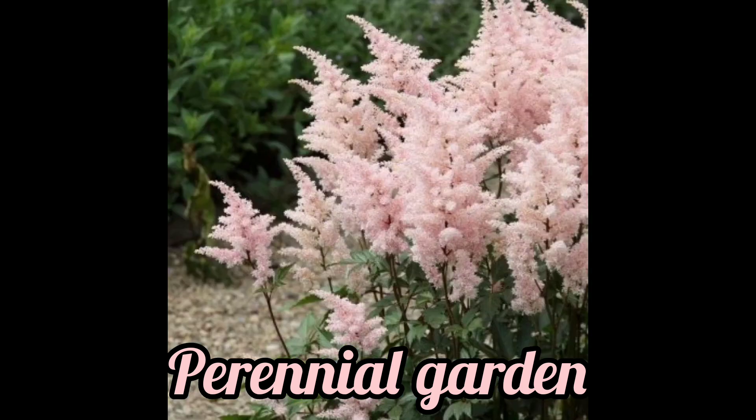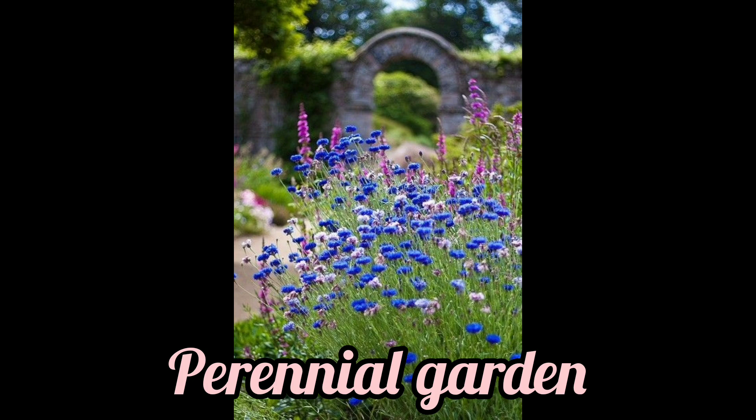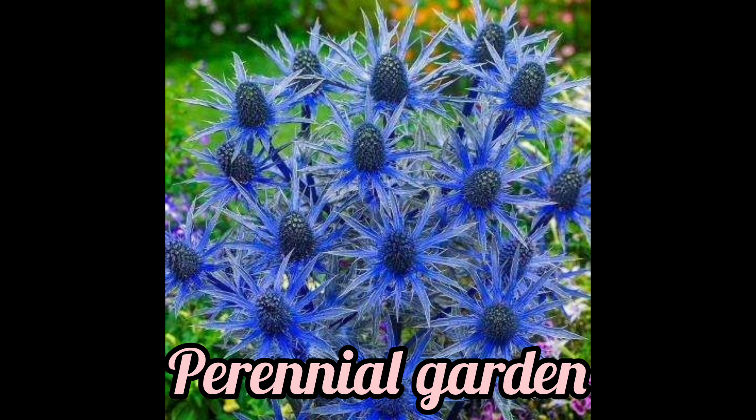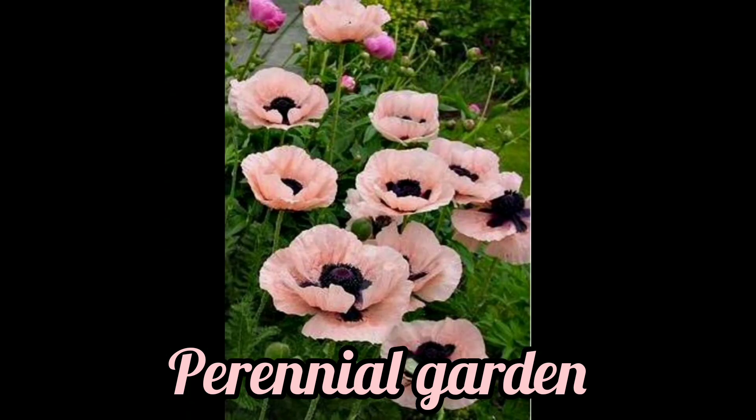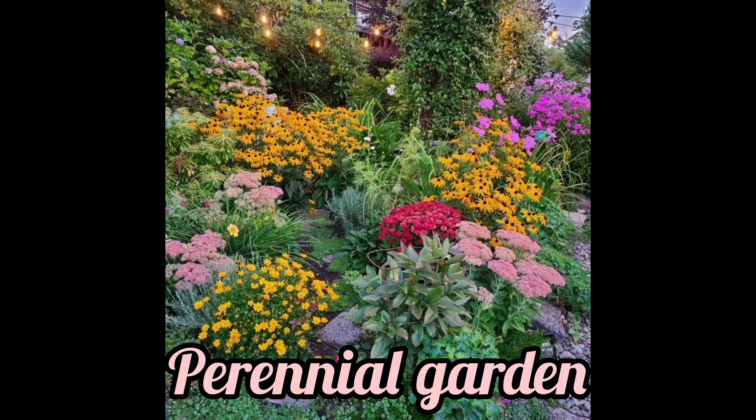Perennials are any plant that persists for several years, usually with new herbaceous growth from a part that survives from growing season to growing season. Trees and shrubs, including all gymnosperms, are perennials, as are some non-woody flowering plants and vegetative ground covers.